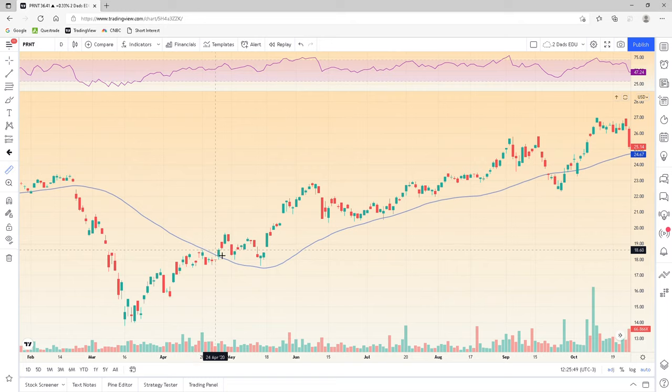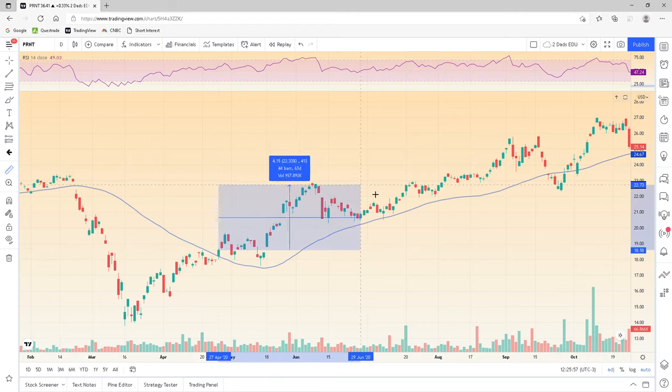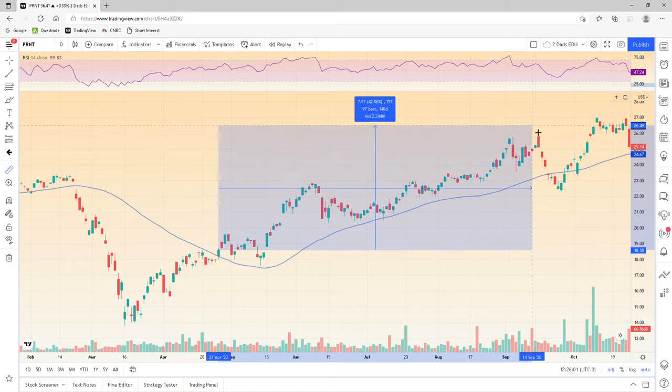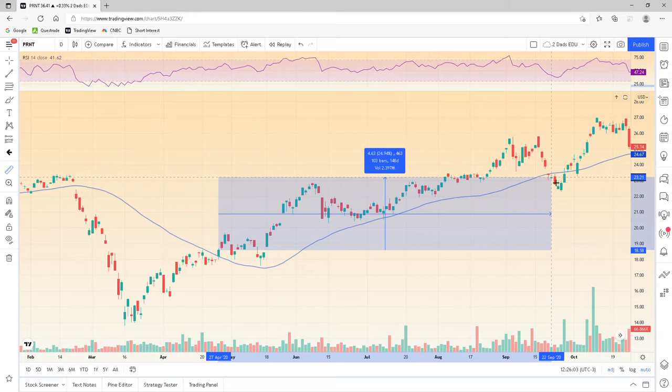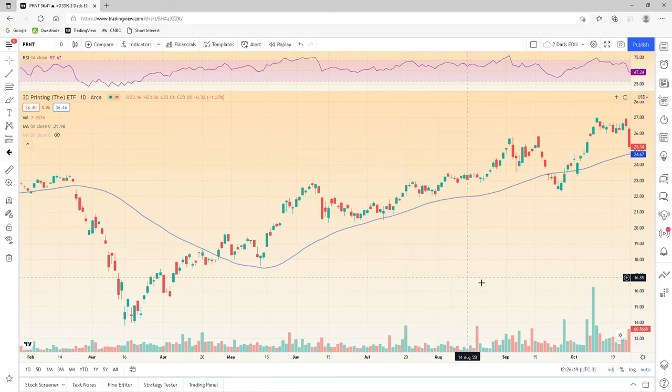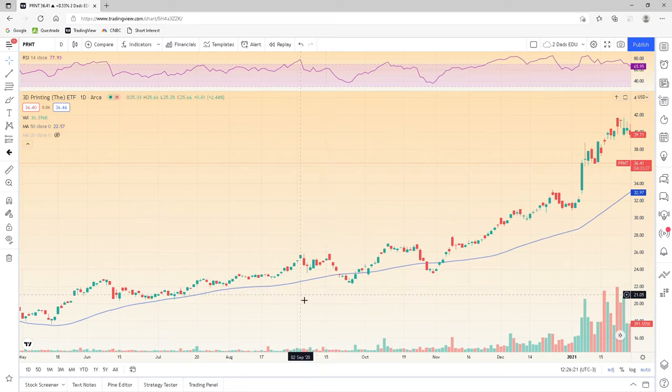Our entry was right here — it would have been right at the top of the candle because we're buying close to the end of the day. It's going to run up, it almost took us out here, and then it would have run all the way up again. Then it looks like it closed below the 50 right here. So we would have gotten out at this level, and that would have been a 26.18% profit in about five and a half to six months. That's actually a great profit at 26%.